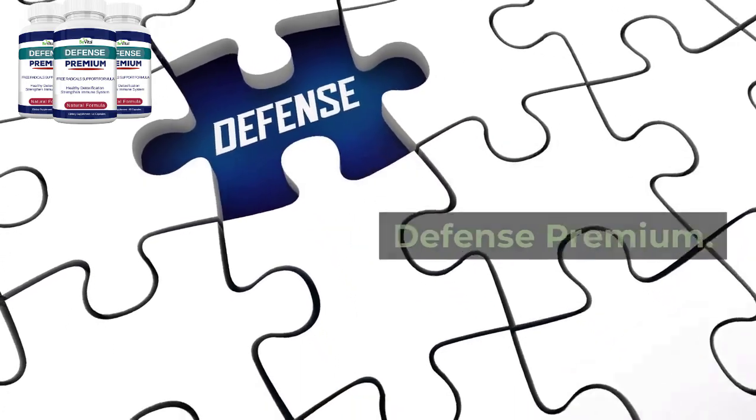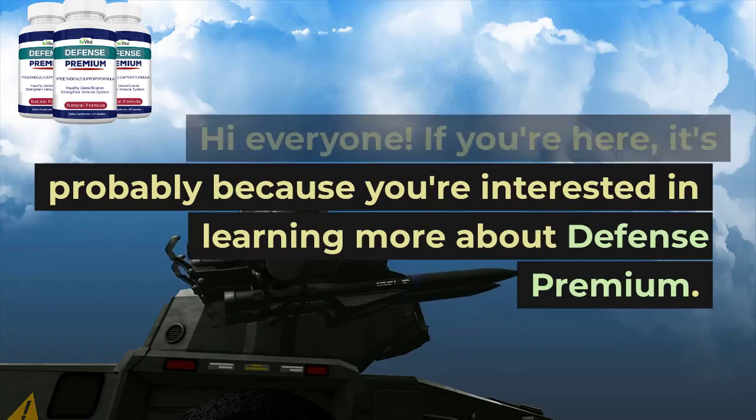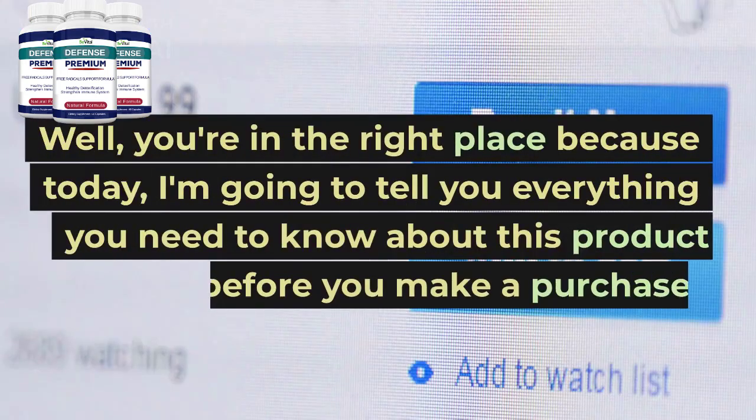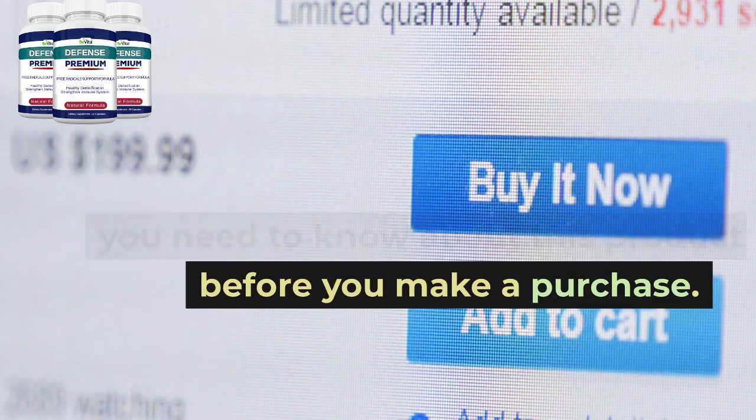Everything you need to know about Defense Premium. Hi everyone! If you're here, it's probably because you're interested in learning more about Defense Premium. You're in the right place because today I'm going to tell you everything you need to know about this product before you make a purchase.